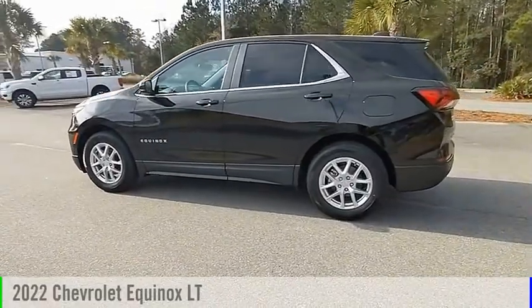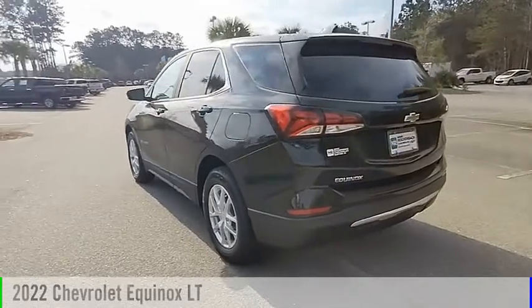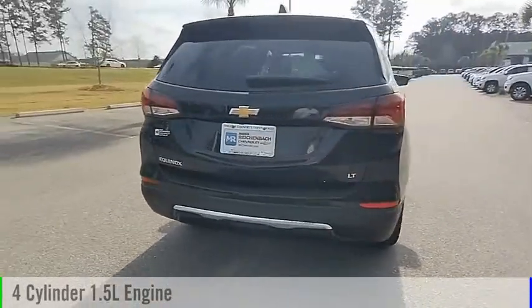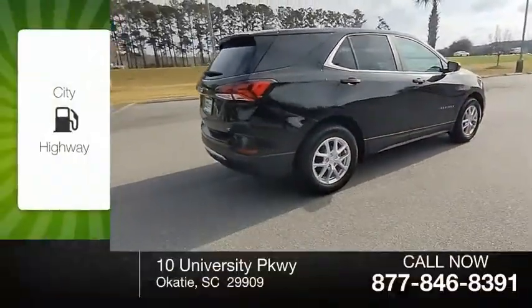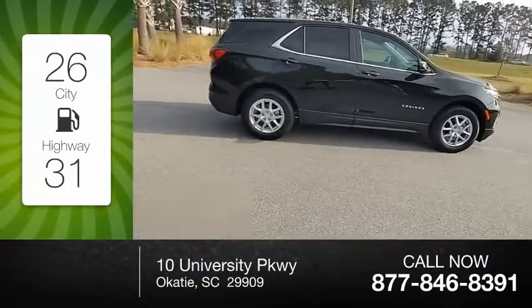Stop by and take a look at the 2022 Equinox. This vehicle is powered by a front-wheel drive, four-cylinder, 1.5-liter engine, and comes with an automatic transmission. Great fuel efficiency saves you money by requiring fewer trips to the gas station.